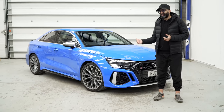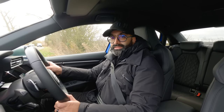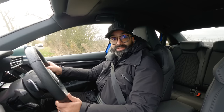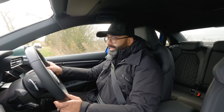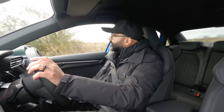I'm keen to find out, so let's jump in and see what it's about. The launch procedure for the Audi RS3 is very easy — it's the same as in the 8V. You just turn the traction fully off, depress the brake, and then let go of the accelerator.